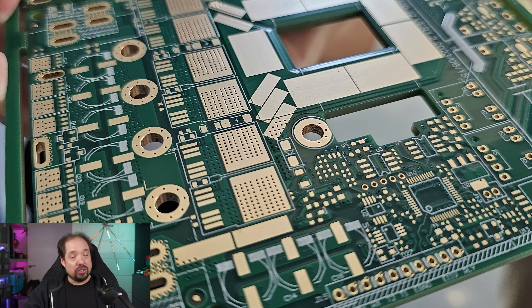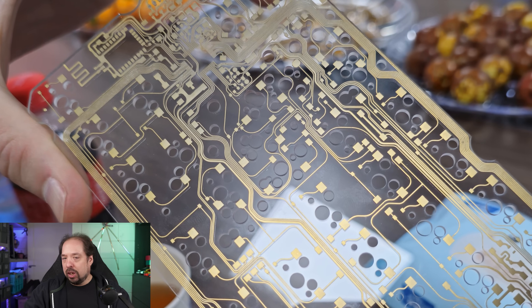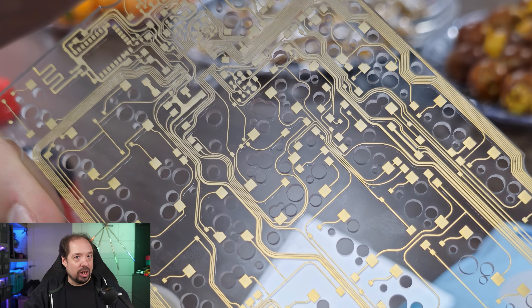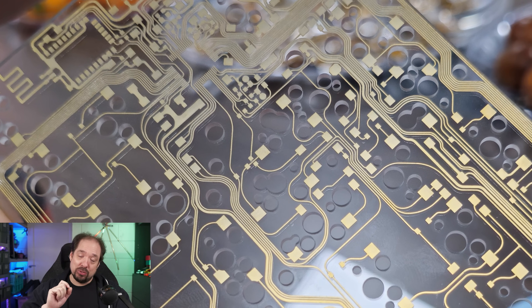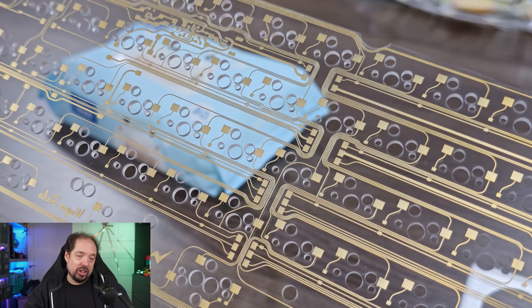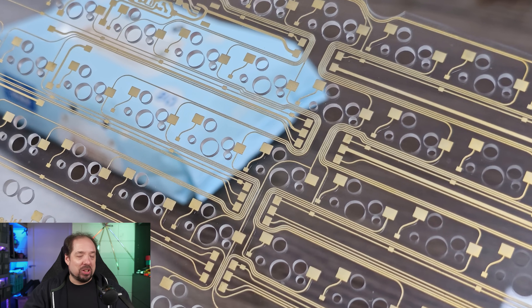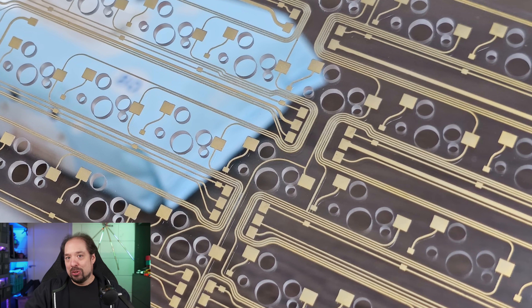Then they showed us a very high-power PCB where lots of current was running through it with very thick copper layers. Last — and I'll be rounding off the video with this — they showed us a PCB on a glass substrate. I didn't even know that was possible. They said it was very special and very hard to do, but it was one of the techniques they could do. I don't think we'll ever use that on one of my boards, but it was certainly cool to see.